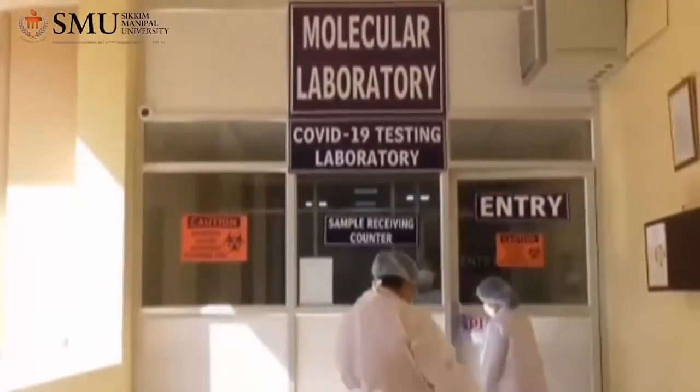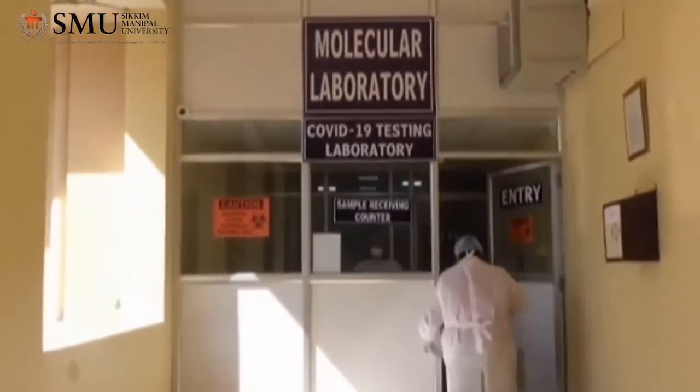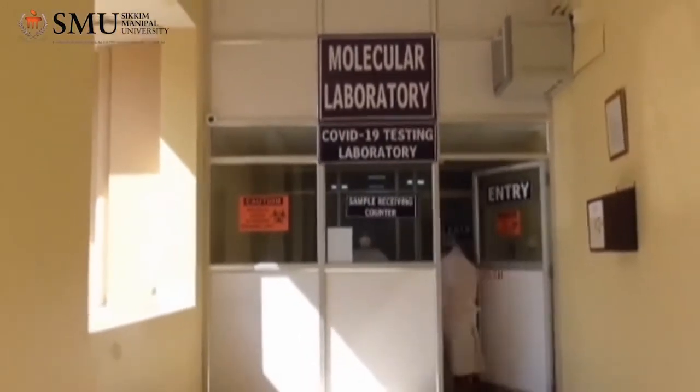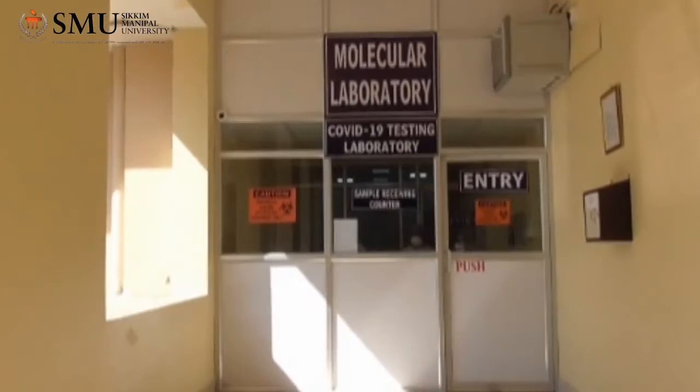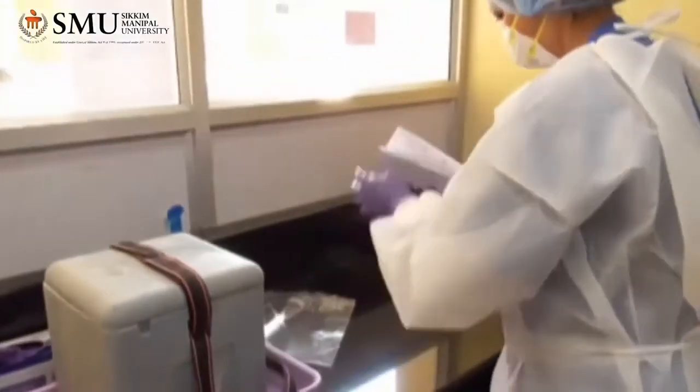It is situated at Level 6, College Building, SMIMS. In this laboratory, we will be processing samples for SARS-CoV-2 and Hepatitis C virus.